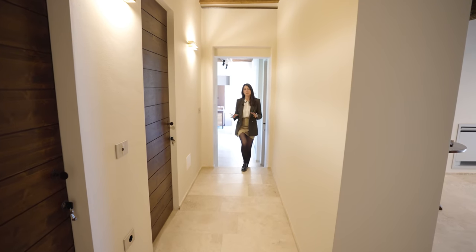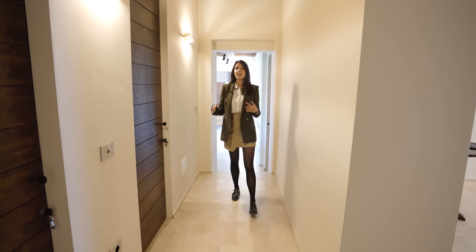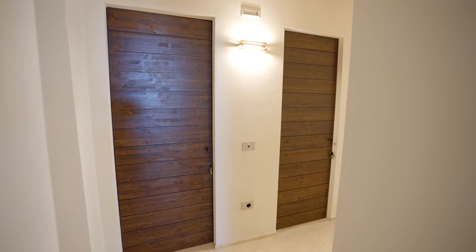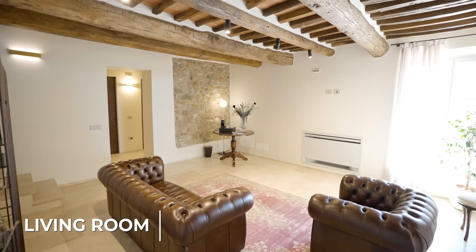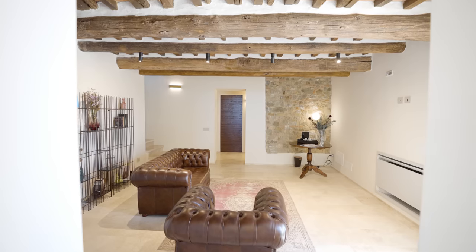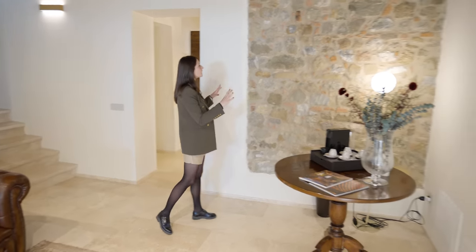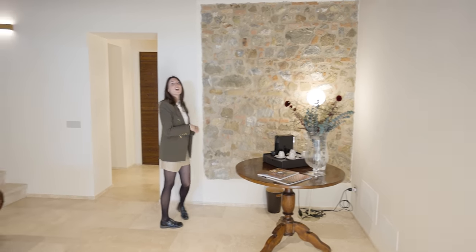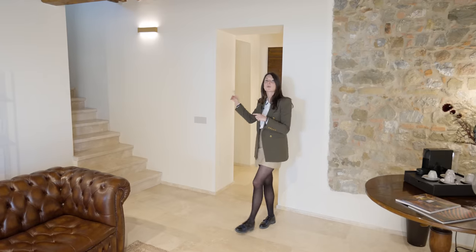On this floor we have two bedrooms each with their own ensuite bathroom. Right here to my right is a guest bathroom that serves the floor with adjacent storage. From the hallway we access this cozy living area that thanks to the minimalistic furnishings really brings out the materials such as travertino floors, the exposed wooden beam ceilings, and I want to point your attention to this piece of exposed stone wall which is original to the villa. Isn't it gorgeous?